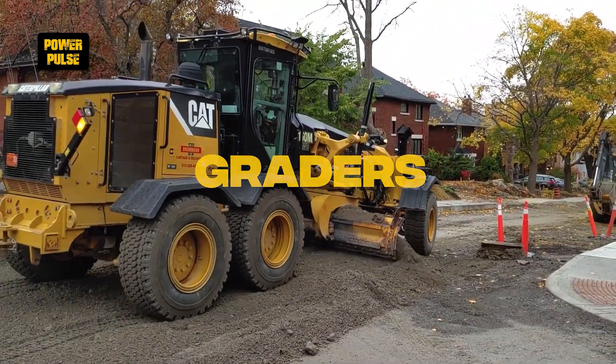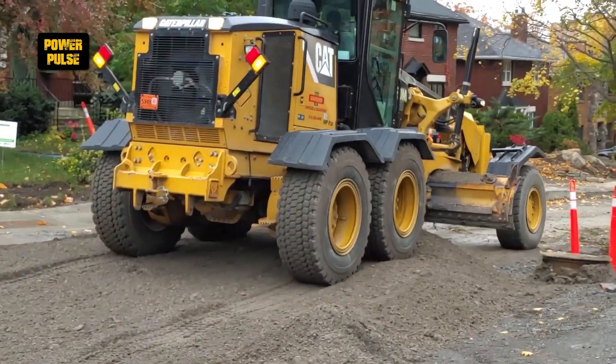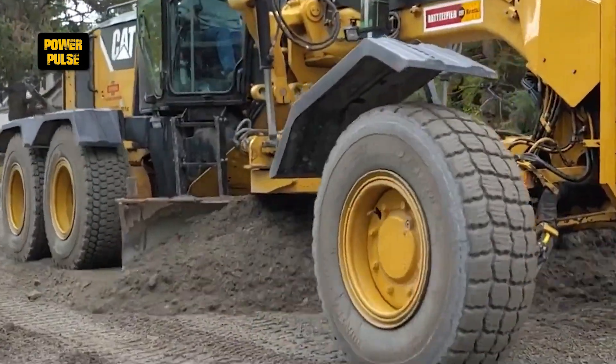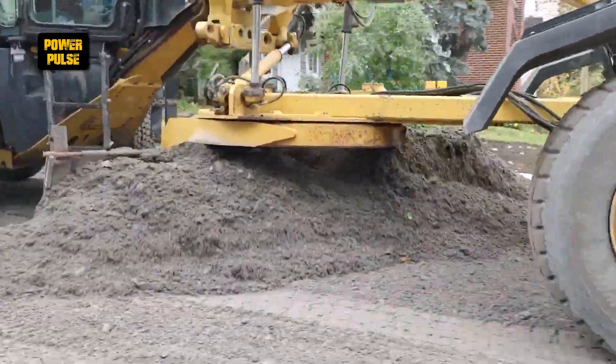Graders. Graders are essential for creating a smooth and level surface on construction sites, especially roads, with their long blades adept at precisely shaping and grading the ground, preparing it for paving or further construction.